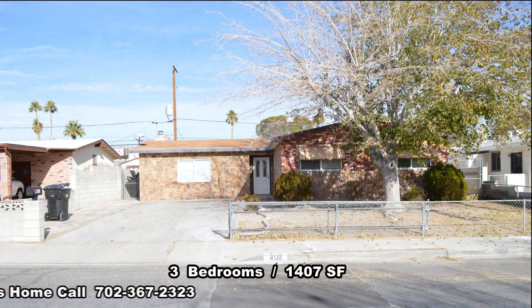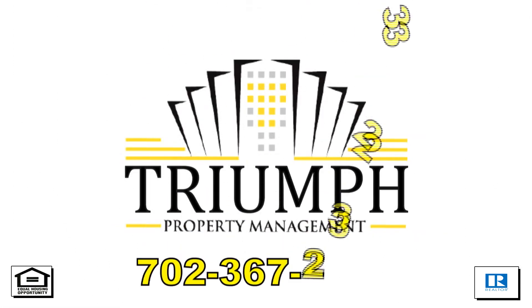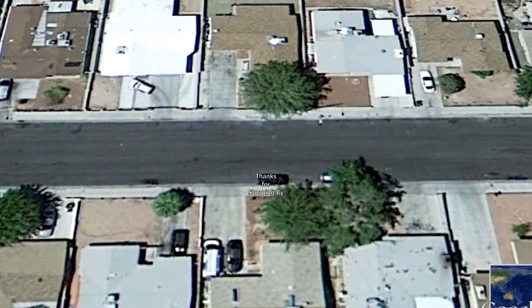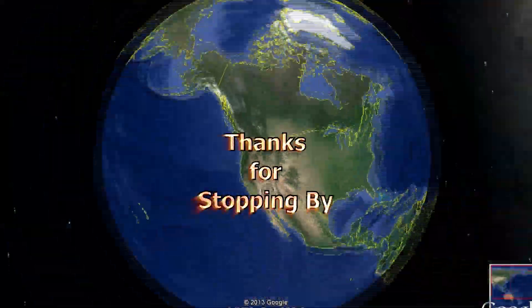This three-bedroom house with 1,407 square feet is available now for rent. Contact one of Triumph's friendly real estate agents to view this property by calling 702-367-2323, or visit our website VegasRentNow.com to view our list of vacancies. Thanks for stopping by.